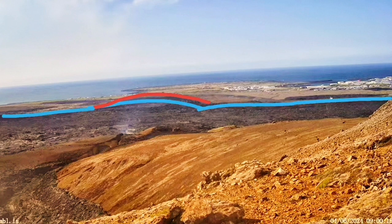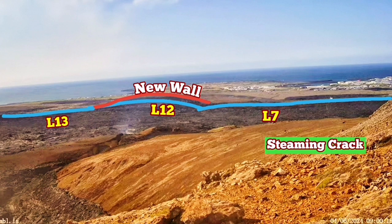The blue line shows the older defense walls we have built: L7, 12, and 13. The new walls that we have built and raised to a five-meter height are the red ones. The steaming crack is located within the L7 wall.